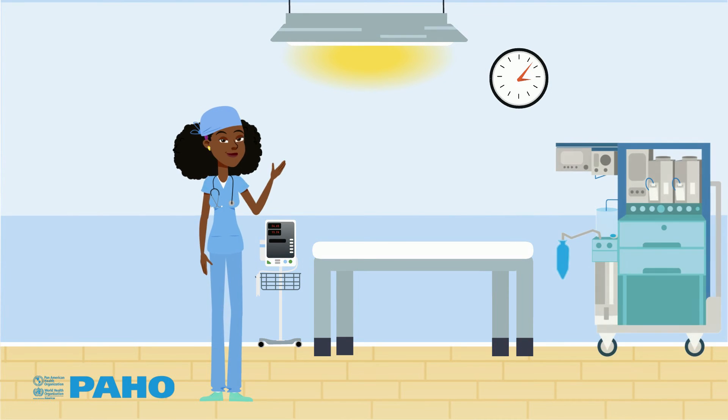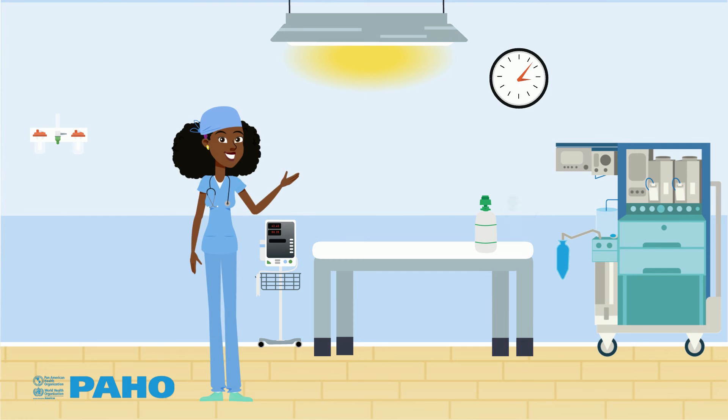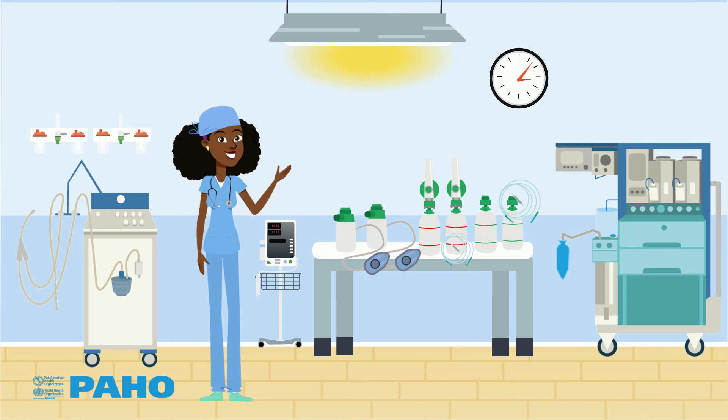When the hospital or country uses more than one type of valve, the number of accessories multiplies. This can make work processes more costly and make it difficult to swap equipment or accessories between different hospitals or clinical settings.